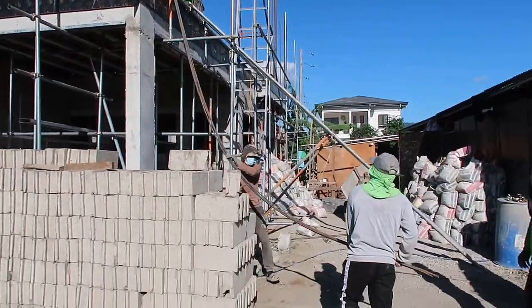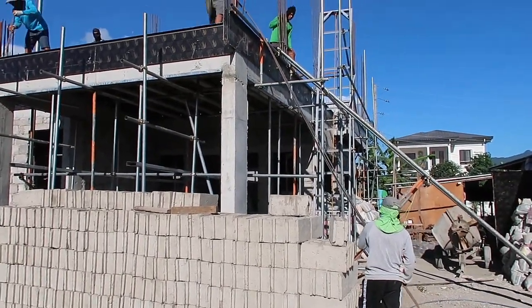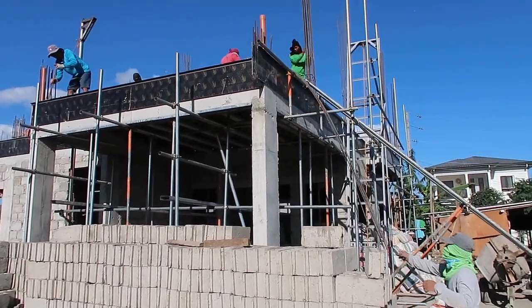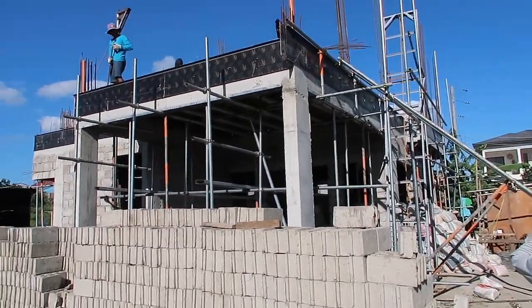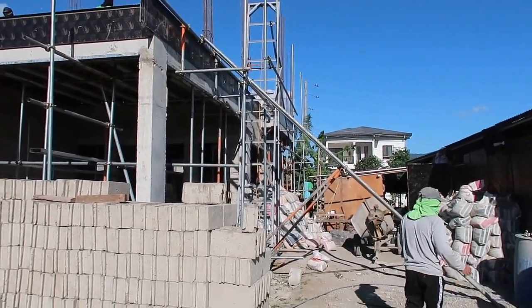These guys are putting that 8mm rebar up there — they sort of get a good run at it, one guy catches it at the other end, and two guys from the bottom push it up. They got it up there. They had some fun doing it.